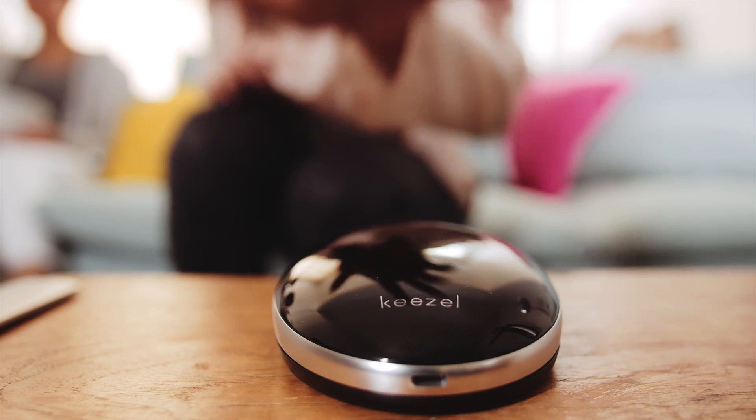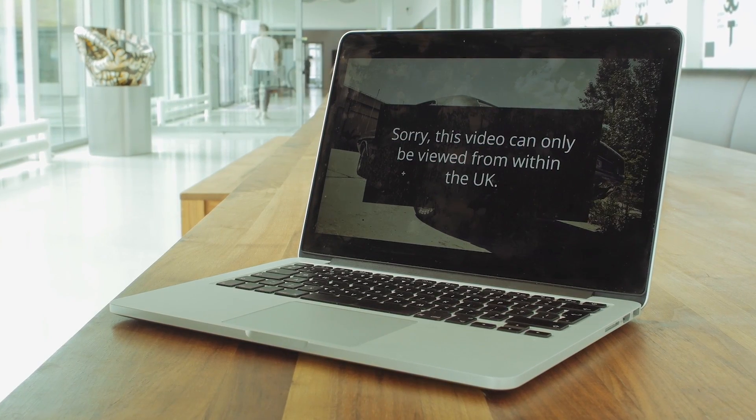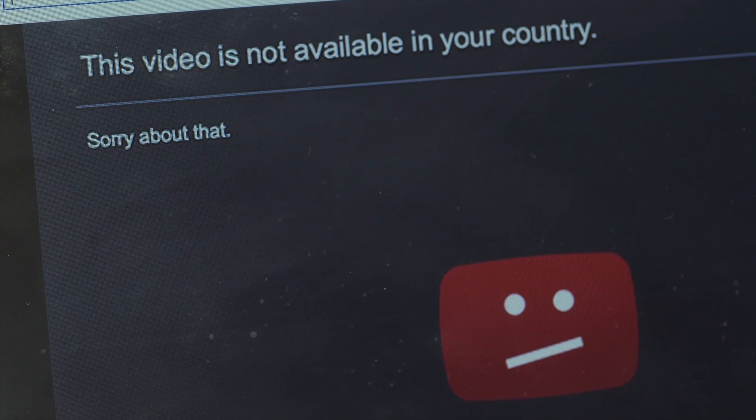Hi. Meet Kiesel — online freedom for all your devices, everywhere. Kiesel lets you watch things on the internet that are blocked. Many websites and TV shows can only be watched in certain countries. Sometimes you can't see an episode of your favorite show online, or the stream of your sports game is blocked in your region.